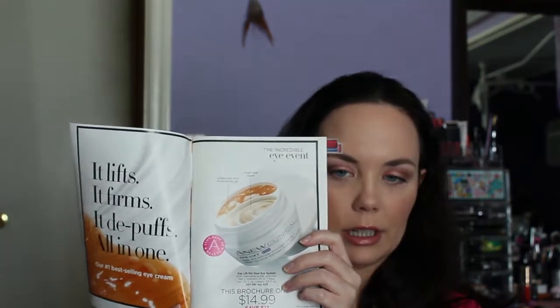Pretty much all the eye creams we have at Avon are on sale. Here is one called the Eye Lift Pro Dual Eye Cream Eye System, and it's on sale for $14.99.